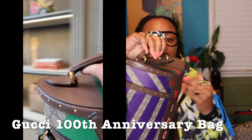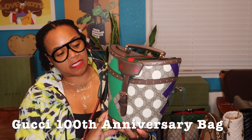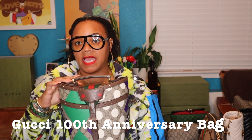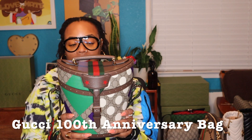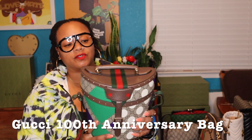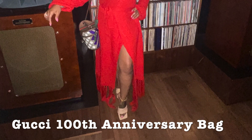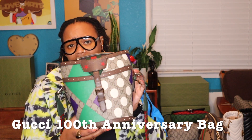Last and most definitely not least is this trunk from the Gucci 100 collection — they made it to celebrate 100 years, and this is one of the bags used to celebrate. It has a really fun checkered print as well as the signature Gucci stripe, and I just love this handle. I did an unboxing of this bag on the channel. It's definitely a collector's item — I found it in store and as soon as I saw her I knew she had to come home with me. I've worn her once; she's pretty heavy but she's just a statement piece that makes you feel and look great.